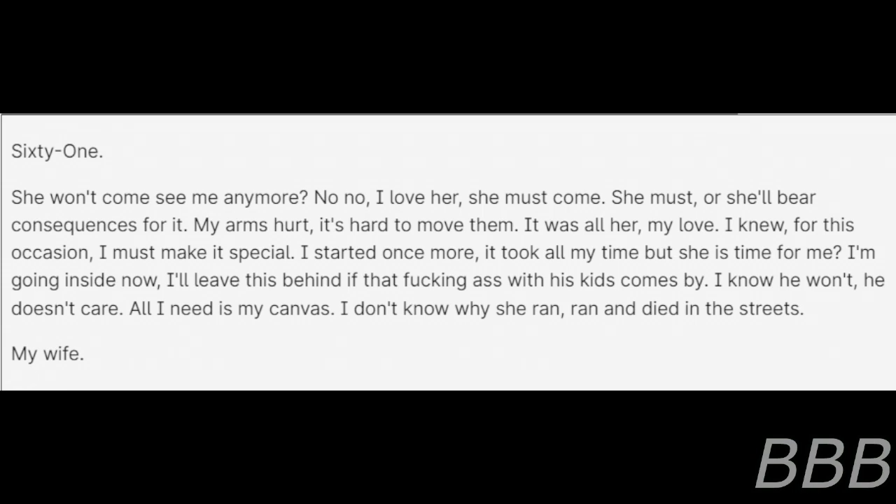Entry 61. She wouldn't come see me anymore. No. No. I love her. She must come. She must. Or she'll bear consequences for it. My arms hurt. It's hard to move them. It was all her — my love. I knew for this occasion I must make it special. I started once more. It took all my time. But... is she there for me? I'm going inside now. I'll leave this behind. That kid comes by — I know he wouldn't. He doesn't care. All I need is my canvas. I don't know why she ran and died in the streets. My wife... All I need is my canvas to work for.